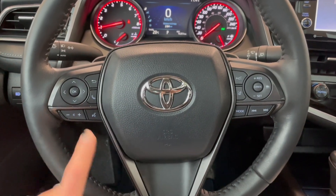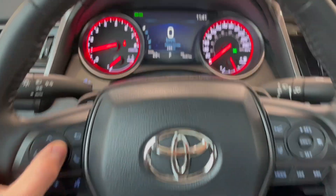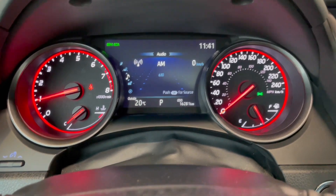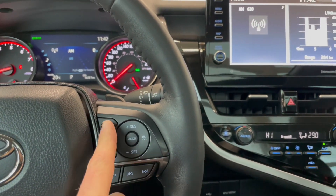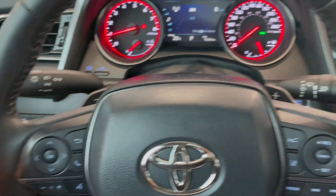On the steering wheel you have your audio controls, phone recalling, and voice recognition. You also have arrows up top which allow you to cycle through your multi-information display — where you can see this Camry has 16,200 kilometers on it. On the right side of the steering wheel you have your Toyota Safety Sense buttons with lane departure alert and cruise control settings, along with paddle shifters behind the steering wheel.